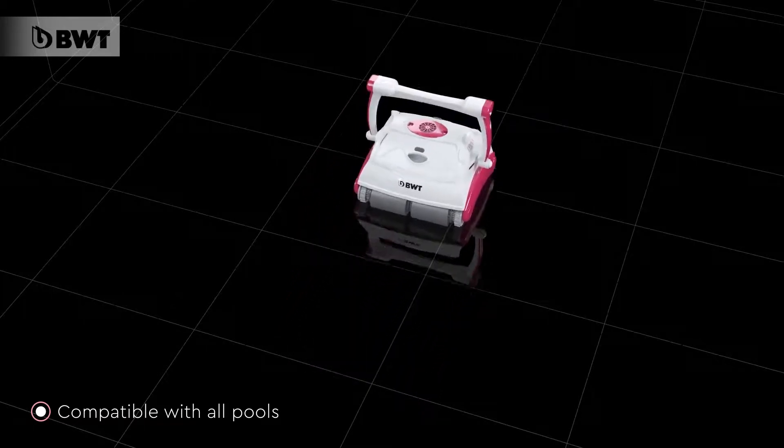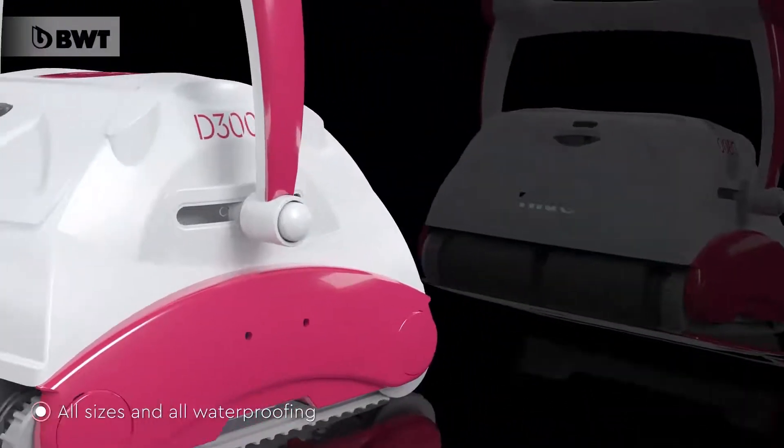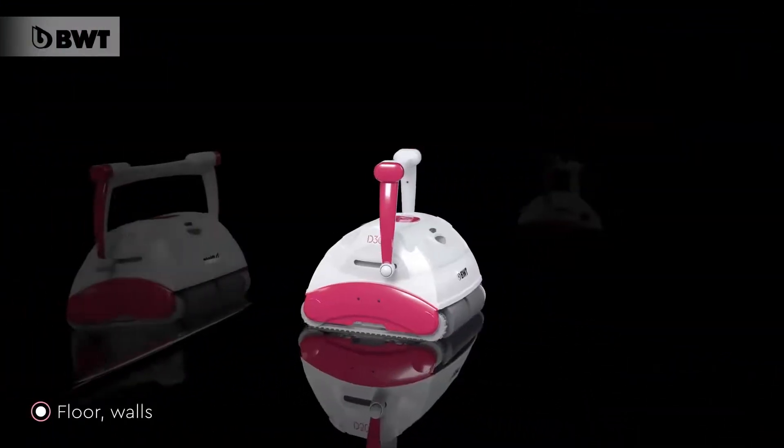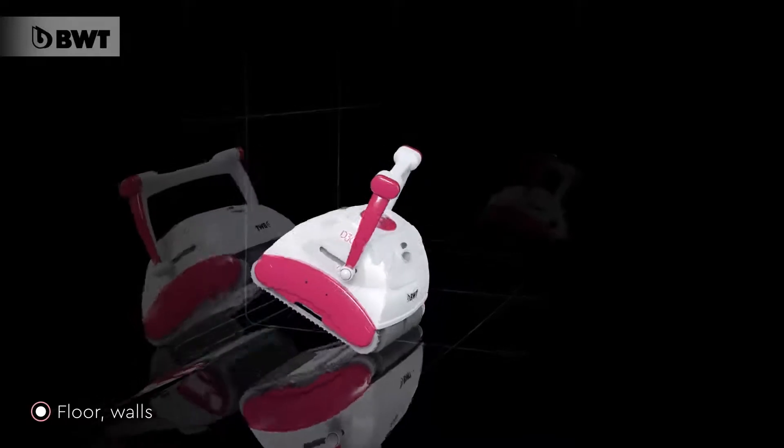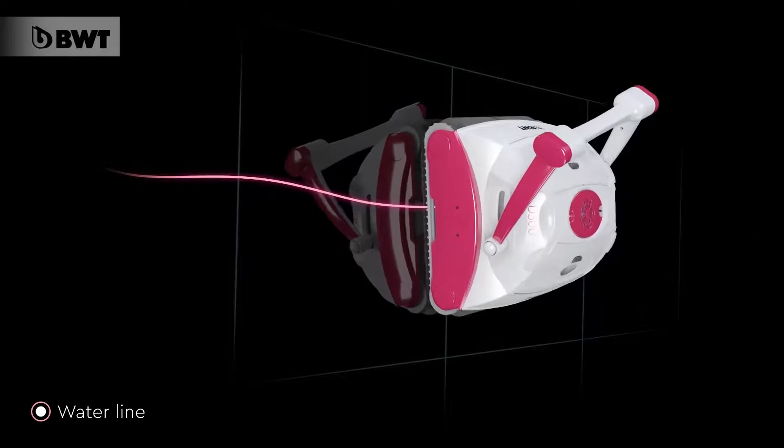Finished with liners, reinforced membranes or tiles, even polyester pools. The Robotic Pool Cleaner features an adjustable handle. This robot cleans the pool floor, the walls and the water line.